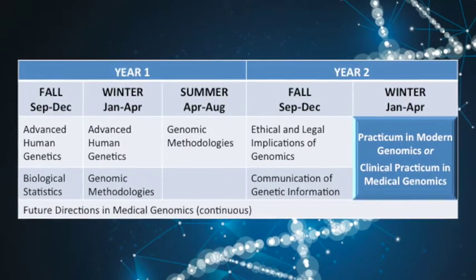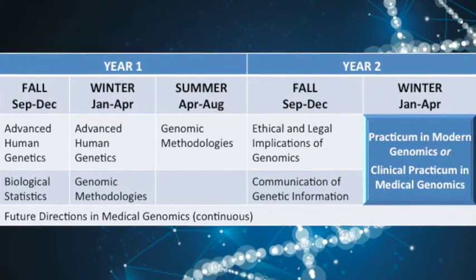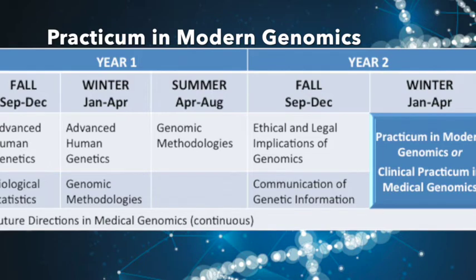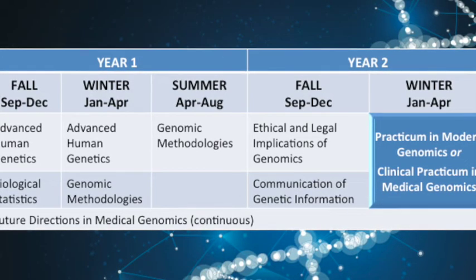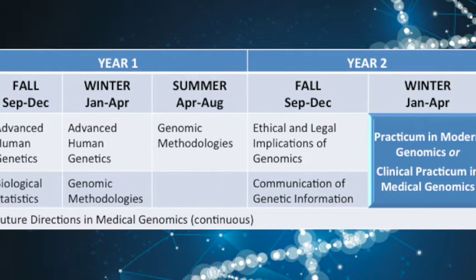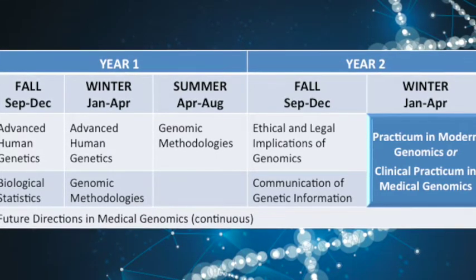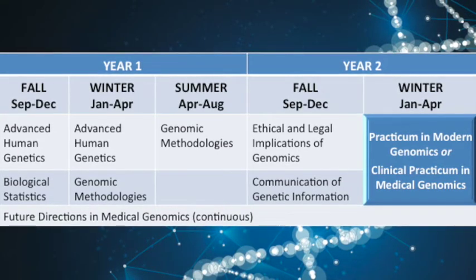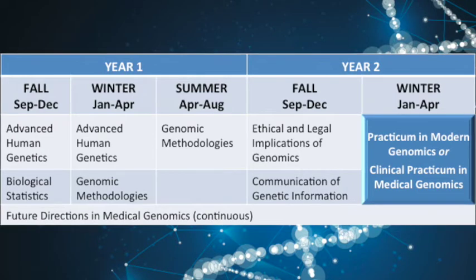The Capstone Practicum is the culmination of the MHSc program. Students will participate in a full-time practicum placement during the final semester of the program. The practicum is the only place where the clinical and laboratory tracks diverge, with the two streams engaging in stream-specific placements. Laboratory stream students will integrate and apply the theoretical concepts and practical skills learned through coursework in a professional setting, working with a host organization for 12 to 16 weeks on a project of significance to the practicum partner. Students are matched with partners based on mutual interest through formalized partnership agreements.